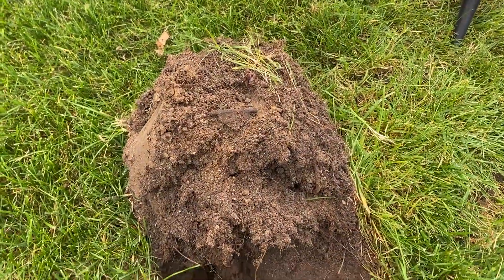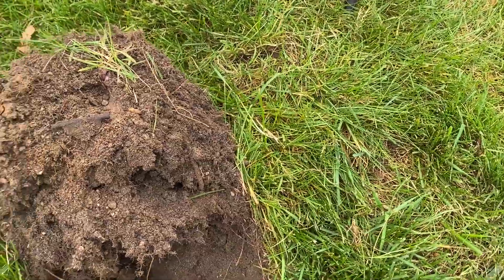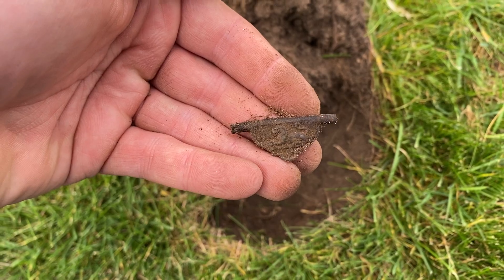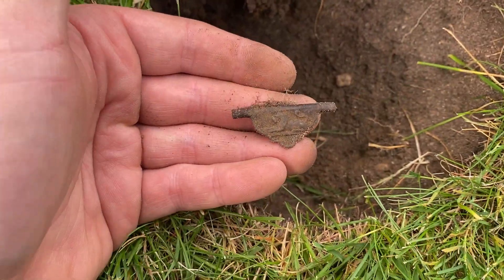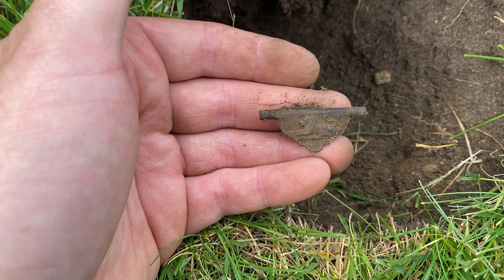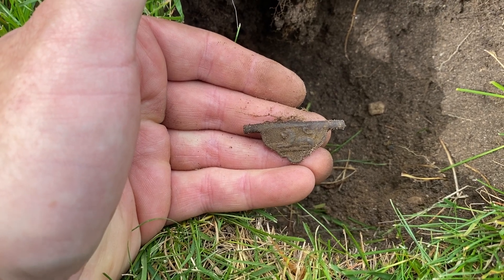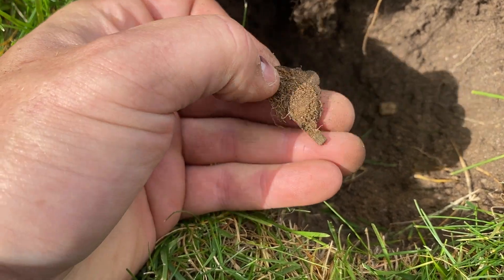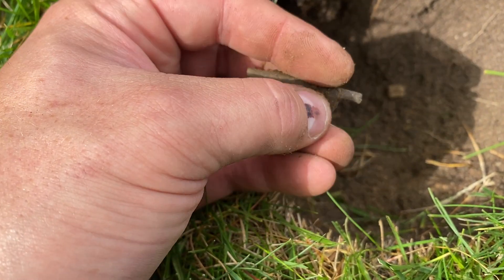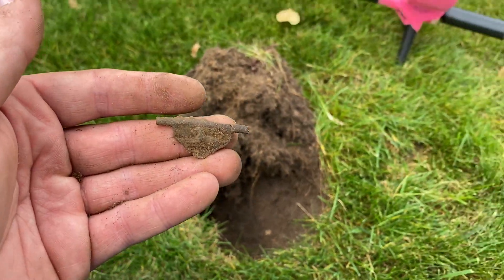This next find is kind of a lesson in not giving up. Right here I dug a wadded up piece of aluminum — like the edge of a can — and got a similar signal right next to it. And it's the clasp for a set of suspenders. It's got a lion on it. Now this is the third one of these that I found. The first one I found was complete, and the second one I found at that house where I found the two Wisconsin State Seal buttons along with the Wisconsin State Seal watch fob. Just a relic of the past — suspender clasp, there are the teeth that would grab onto the suspender material. Another piece of history. We're on a roll here, let's keep it moving.